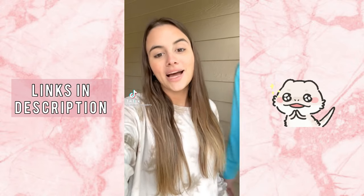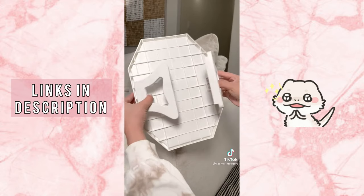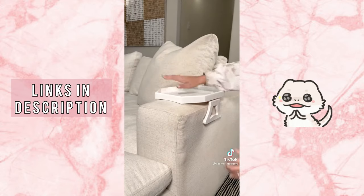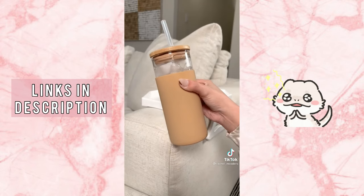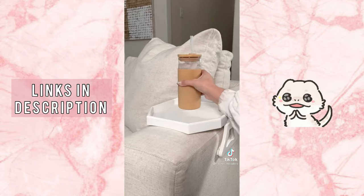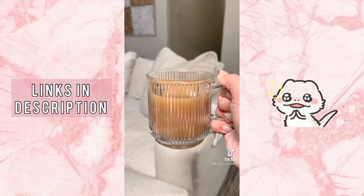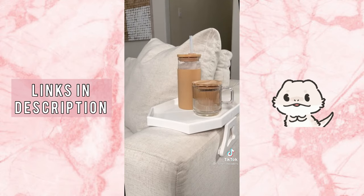Random Amazon home gadgets you didn't know you needed. This sofa-armed table tray is perfect for holding your remote, snacks, or other items you need within reaching distance while sitting on your couch. Next is my new glass tumbler that holds 20 ounces, comes with matching straws, and has a silicone protective sleeve to keep your drink from sweating. And lastly is my iridescent glass coffee mug that comes with a lid to keep your drink warm and is so aesthetically pleasing.